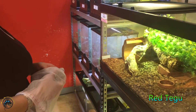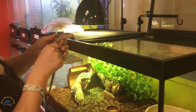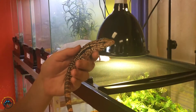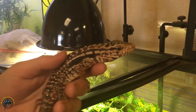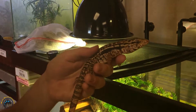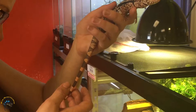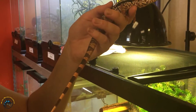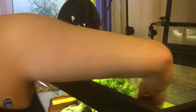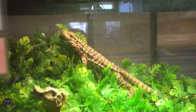We got another red tegu in. This one's actually a lot more red than the last one - the other one was a little darker. Are you gonna be friendly or are you gonna be feisty like the other one? He's gonna be feisty, I can tell already. Make sure this guy gets a real good soaking - looks like he's in partial shed right now. His tail looks a little dull, he still has a little bit at the end of his tail here. Make sure he doesn't lose that.